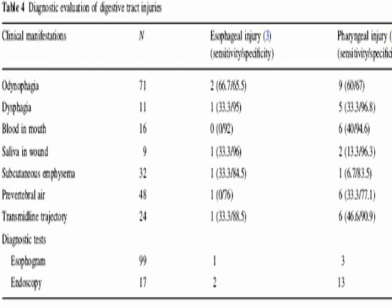For the digestive tract, they combined esophagram and endoscopy, and found injuries in patients with clinical manifestations of digestive tract injury. The literature supports using the combination of esophagram and esophagoscopy when indicated.